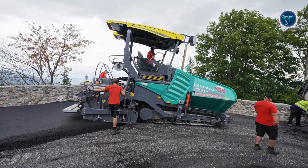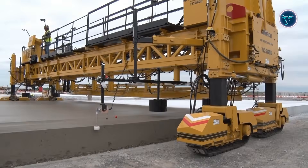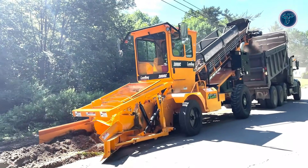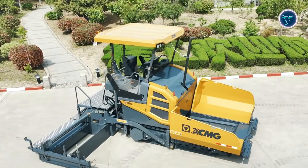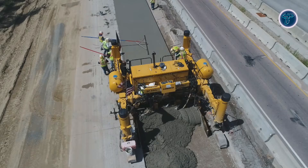Road construction has always been a demanding, time-sensitive task, but modern machines are taking productivity to a whole new level. From ultra-wide pavers and high-speed slipformers to advanced loaders and material handling systems, these insane road construction machines are engineered to finish massive projects faster, safer, and more efficiently than ever before.